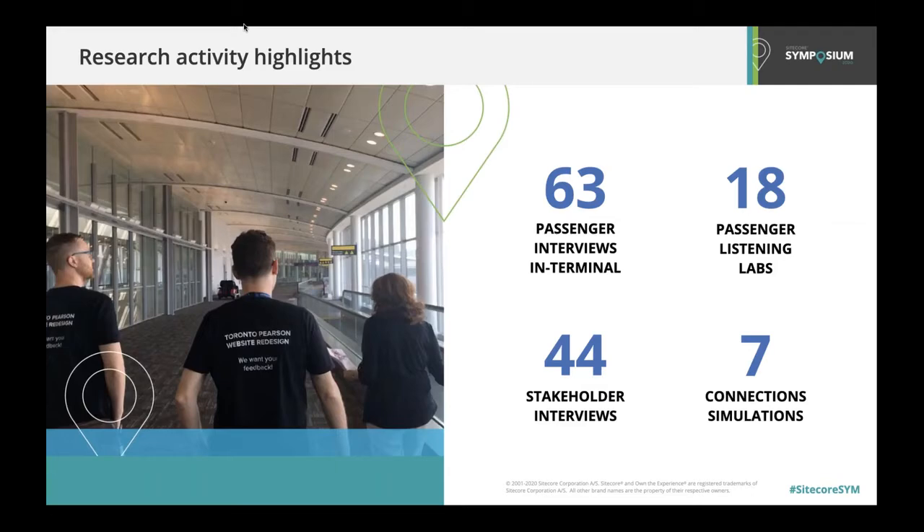Let's take a look at some of the research specifics. We know that so much research nowadays can be done behind the desk, so we really placed a premium on understanding the in-terminal experience. We facilitated 63 in-terminal interviews to allow for contextual feedback from passengers in the midst of their journey. While there was a lot of rejection in order to find 63 volunteers to participate, the feedback was invaluable.